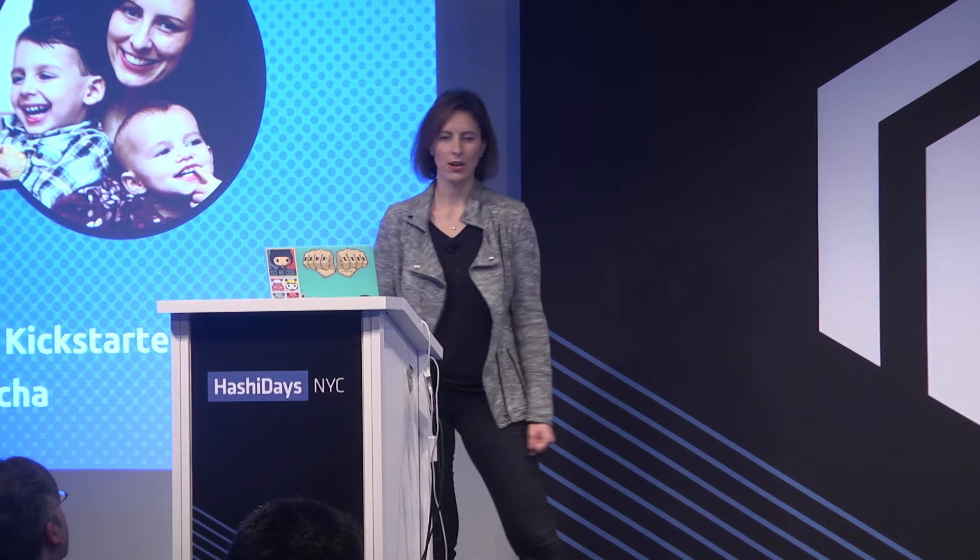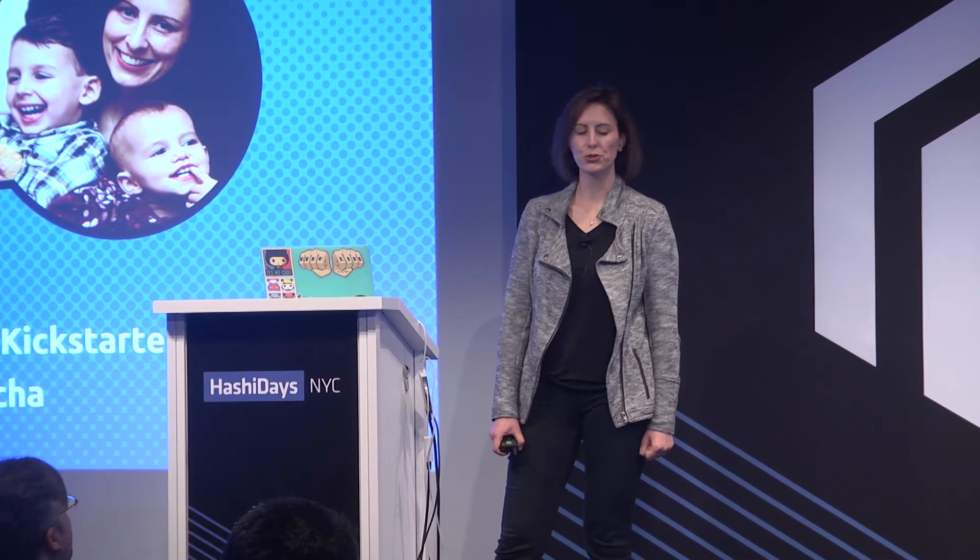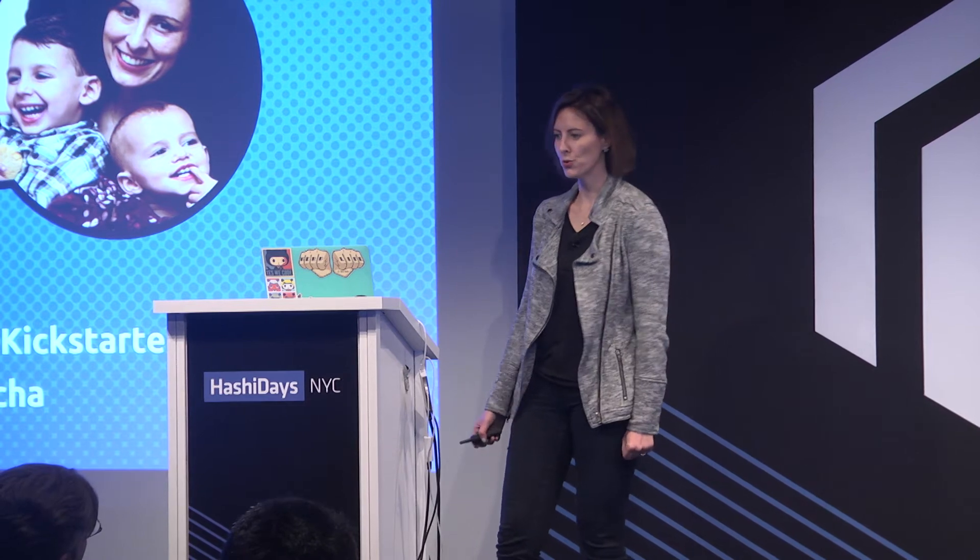My name is Natasha Springer. I am currently a remote cloud operational engineer at Kickstarter. Previously, I was working at Dow Jones as a DevOps engineer where I started in the internal tools team and then moved on to building the tools to deploy the Wall Street Journal. And before that, I was a plant scientist, but that's another story.